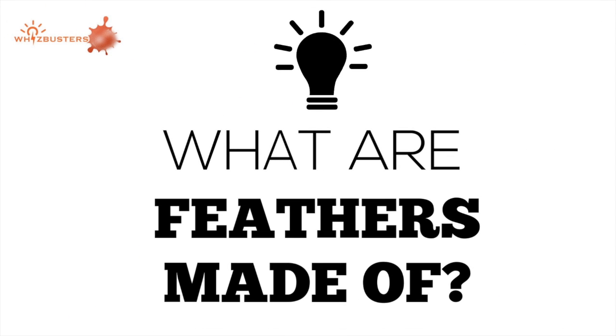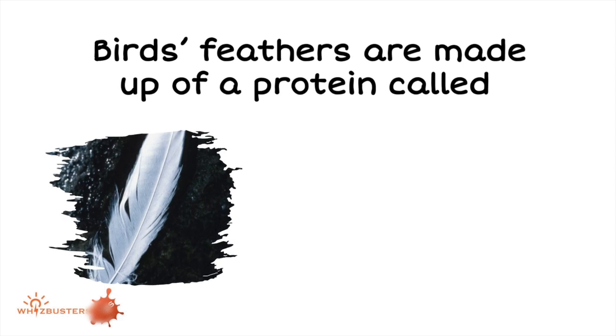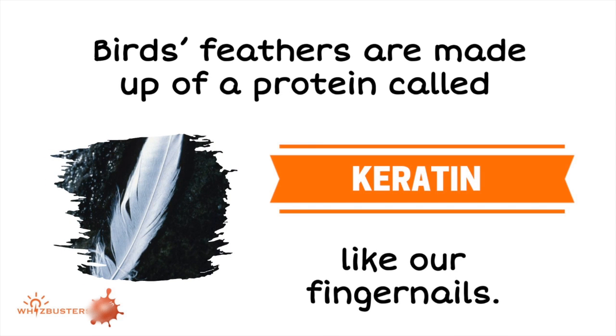But what are feathers made of? Birds' feathers are made up of a protein called keratin, like our fingernails.